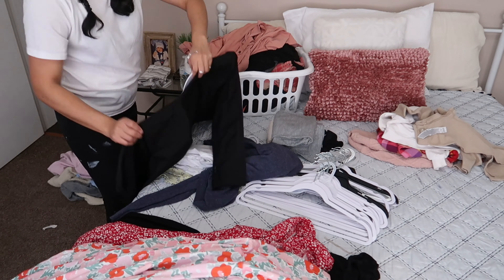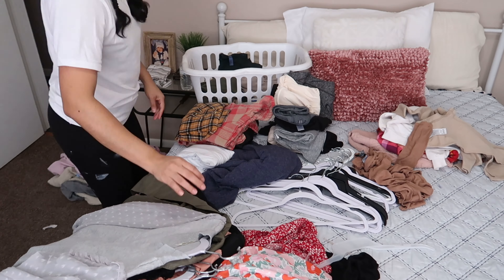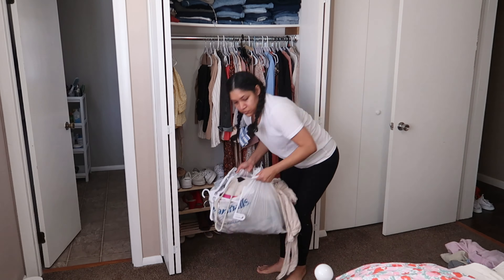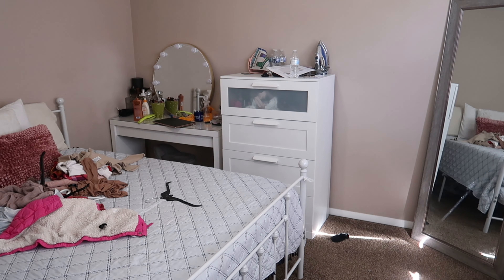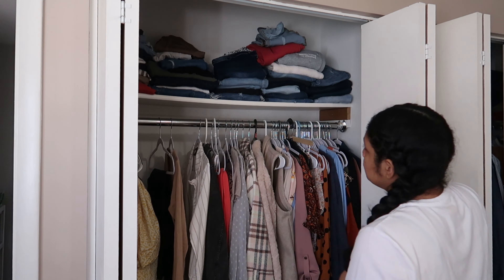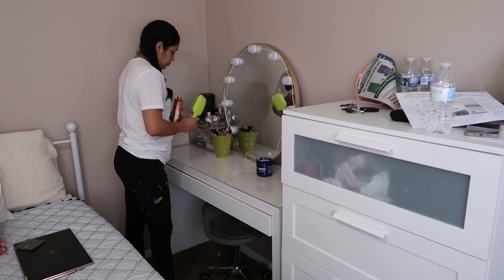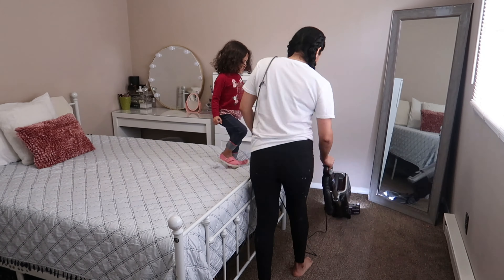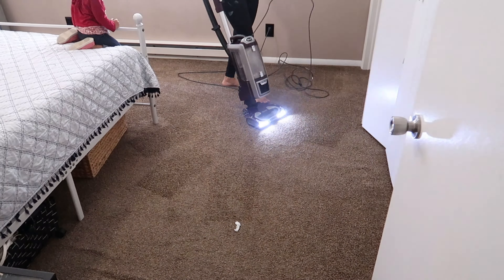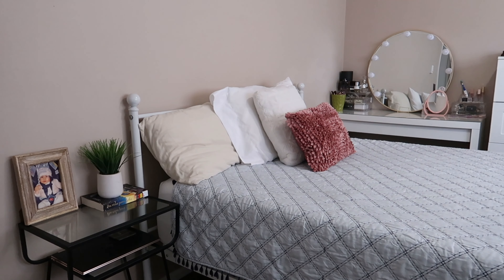Ahí ya estoy acomodando los suéteres, blusitas más formales para ir a la iglesia, y también vestidos. Las blusas más sencillas que uso aquí en la casa van a ir en la cajonera — las voy a doblar y acomodar. También voy a estar depurando un poco de pantalones porque me eché unos kilitos de más y muchos ya no me quedan. Cuando uno ya está bien motivado y empieza a hacer limpieza, uno agarra a limpiar hasta donde no tenía ni pensado. A mí me motiva mucho también hacerles videos a ustedes — sus comentarios tan bonitos me dicen que les encantan y me motivan bastante.